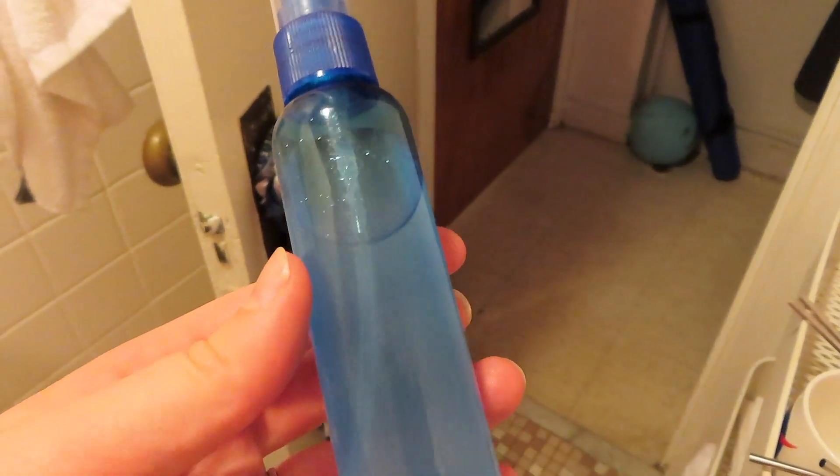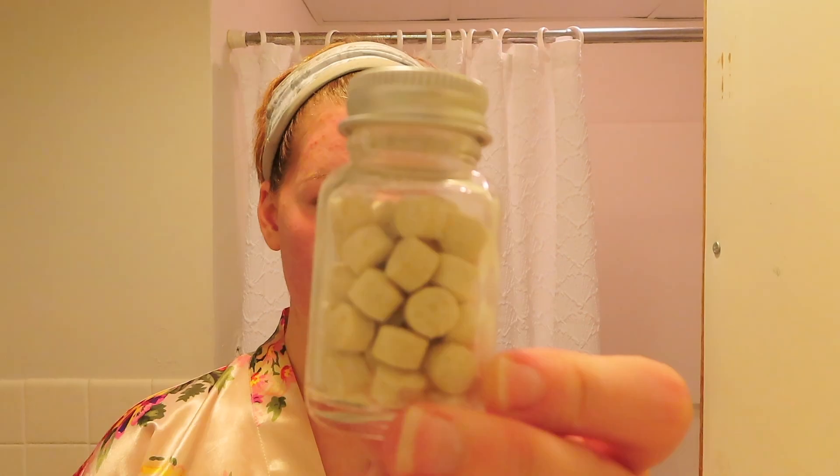After I wash my face and wash off the face mask, I put on this spray — it's the same spray from the last video, it's just tea tree, witch hazel, and water.